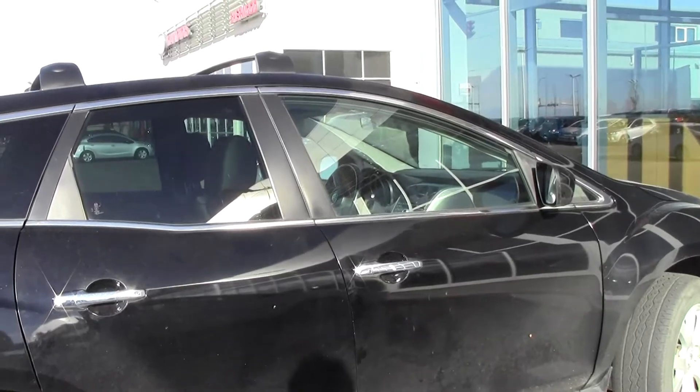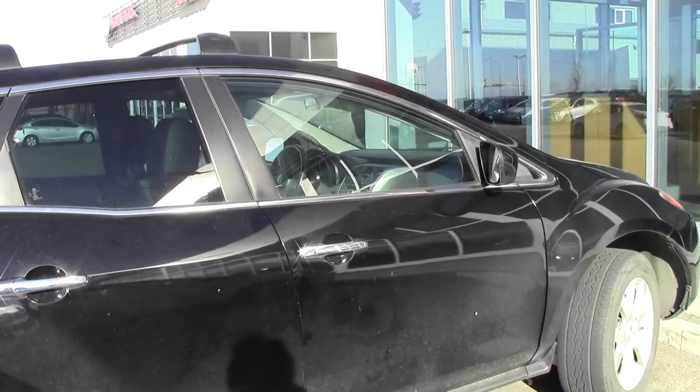Alrighty, and again, it's Danny at Sherwood Nissan — talk to you soon guys. Bye now.